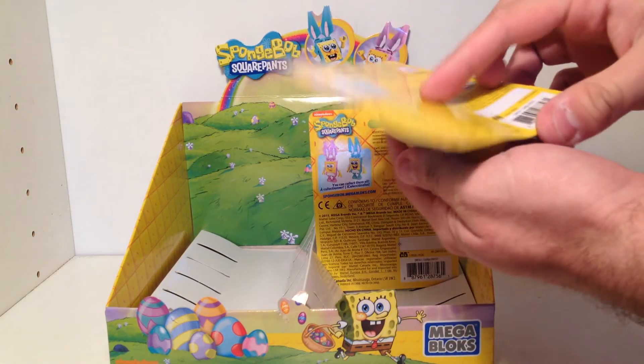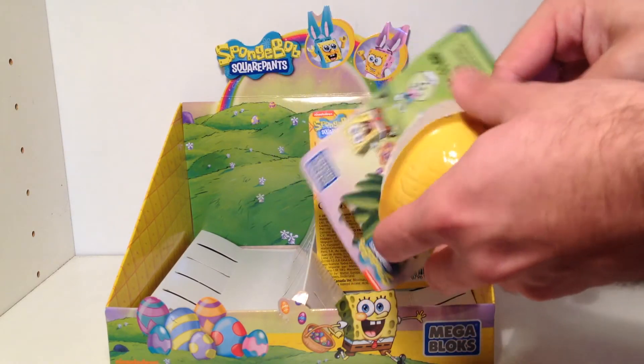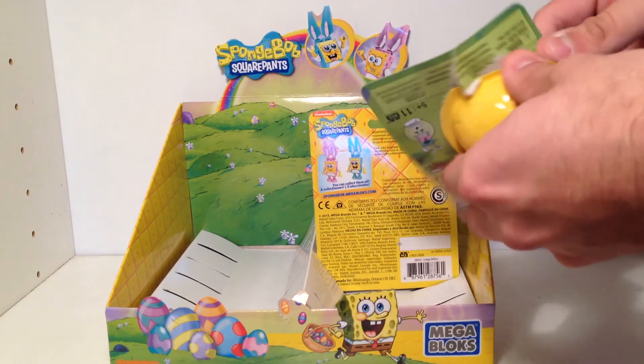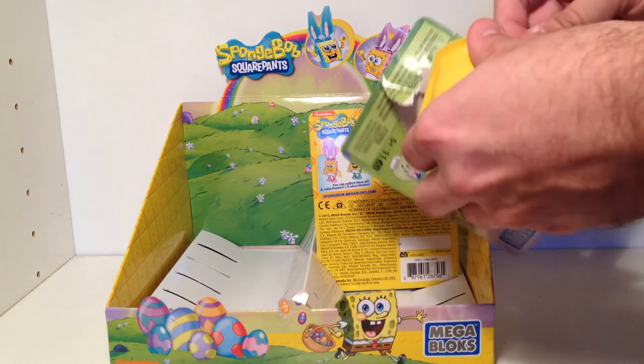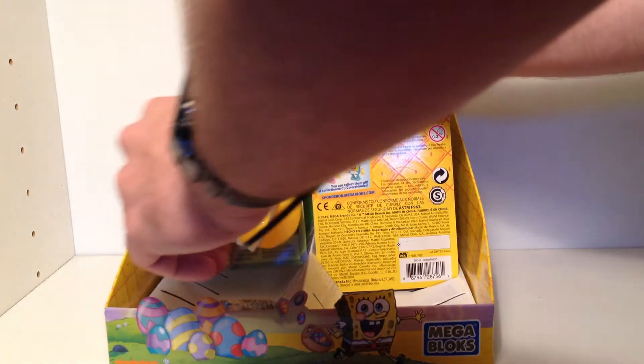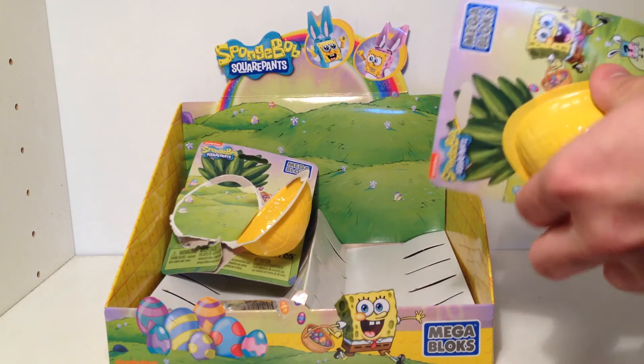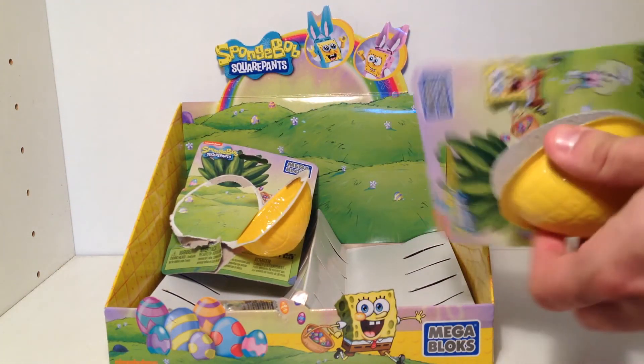That's something we've had before in various blind bag packs from Mega Bloks, so it seems appropriate that through the system you'll be able to make two different figures. We got one open — let's crack this case. No pun intended. Pun definitely intended.